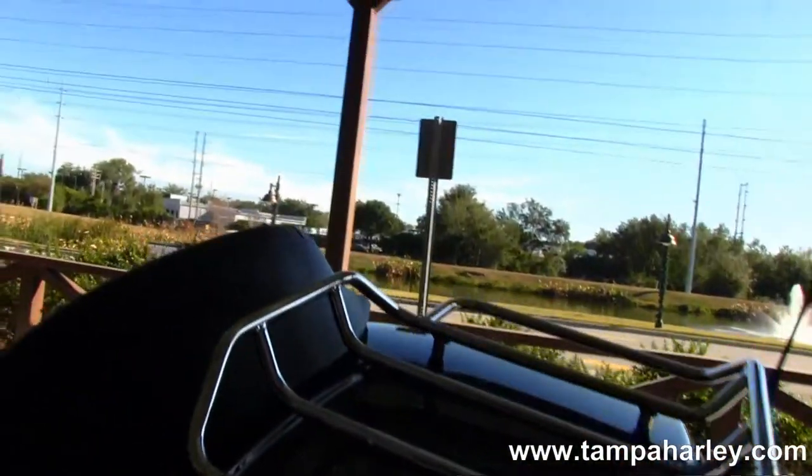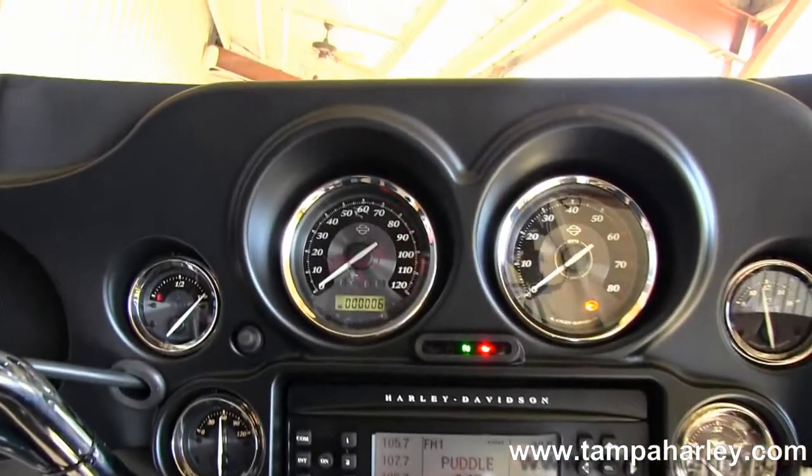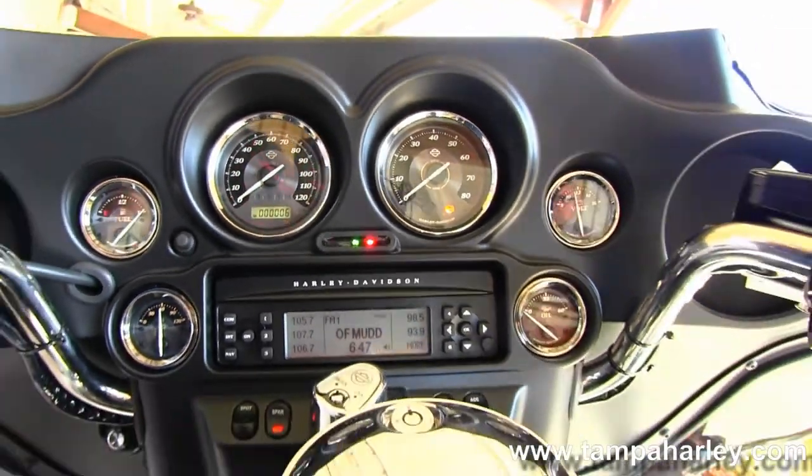Inside the Tour Pack we have a 12-volt power supply, 2-up seat, and a large 6-gallon fuel tank. Out front we have the fork-mounted batwing style fairing that houses your AM/FM CD player with auxiliary